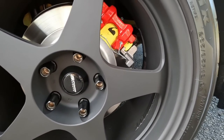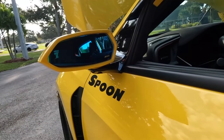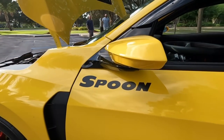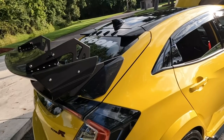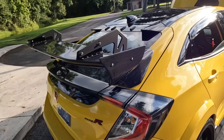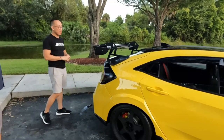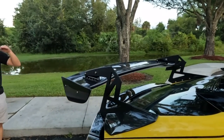The carbon fiber wing is unmistakable and still one of his favorite parts. It has a lot of adjustability for downforce - he has his set to the middle point for primarily local driving. He also has the carbon diffuser version of the rear aero bumper. The carbon finish is just beautiful and really stands out, along with the exhaust and even a Spoon-themed license plate.